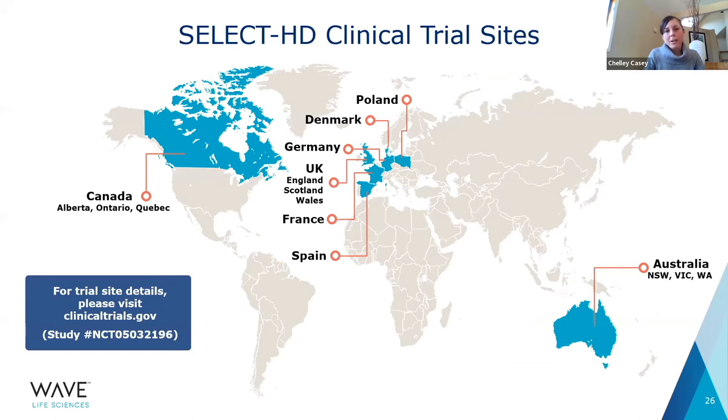Here's a snapshot of our current clinical trial sites. For additional details, feel free to visit clinicaltrials.gov. The HD Trial Finder would also be a great resource. As always, definitely speak with your clinician and clinical team about whether this might be the right option for you to participate in.